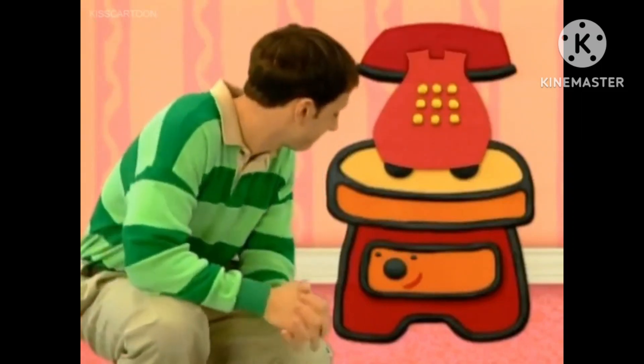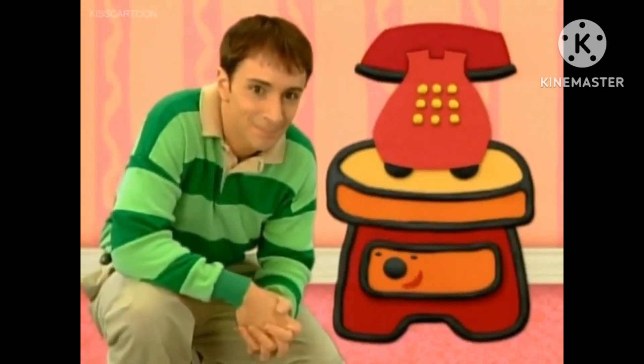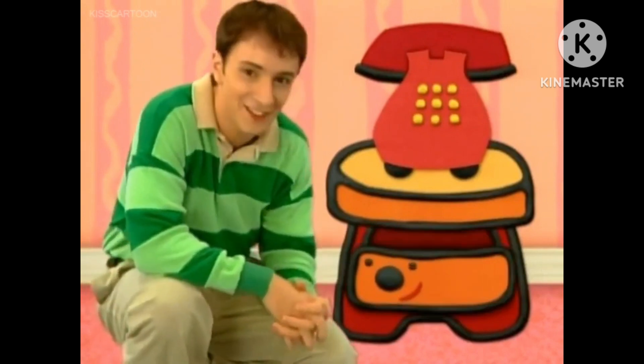Hi, Side Table. Hi, Steve. Here's your notebook. Thanks.